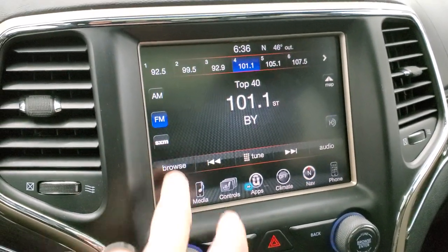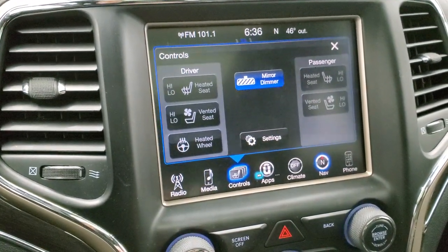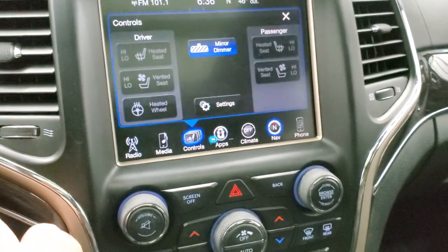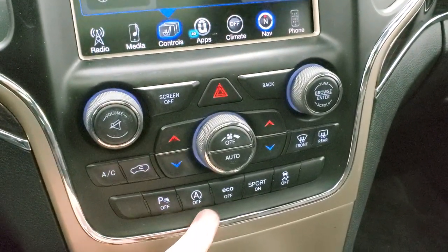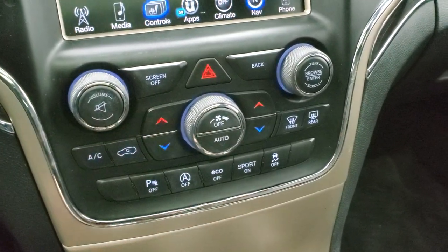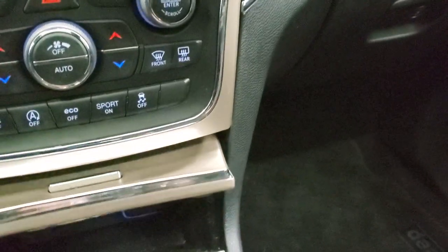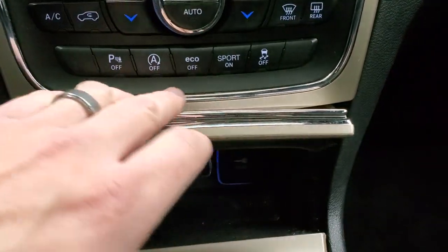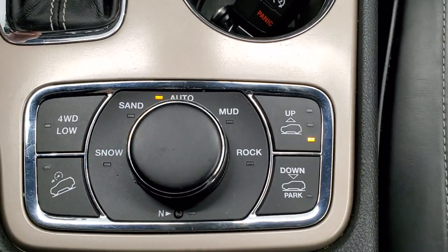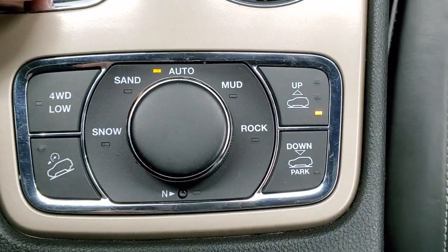It has the factory navigation system. You can access the heated and cooled seat buttons here as well, and this is also where your backup camera display shows up. It has dual climate control, parking sensors, start-stop capabilities you can turn on and off, eco mode, sport mode, and stability control. It does have keyless entry with factory remote start. In the center console you get a USB, SD card, and AUX jack. Down here you have the Quadra-Trac II system as well as the Quadra-Lift system, so you can actually raise and lower the height of the vehicle.